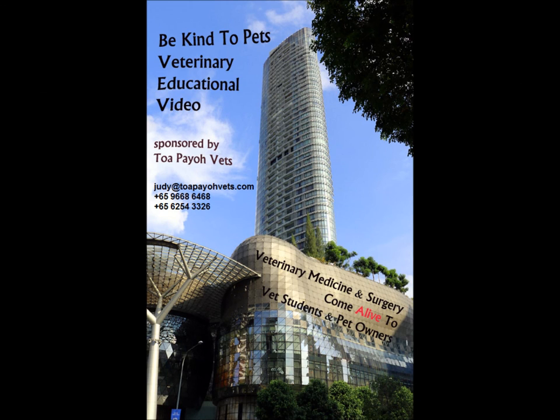For more information, you may email the following address or call the following hotlines, managed by Tuapayo Vets.